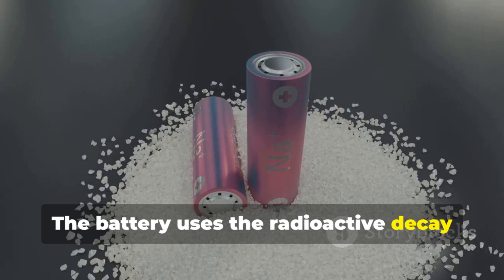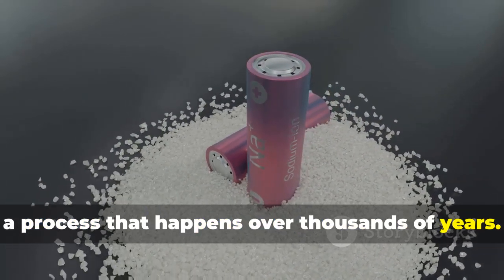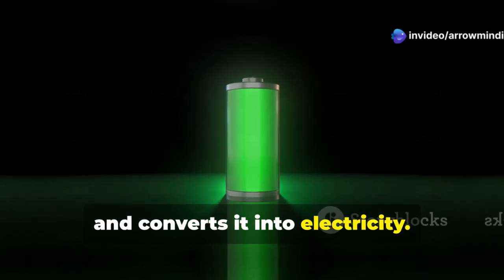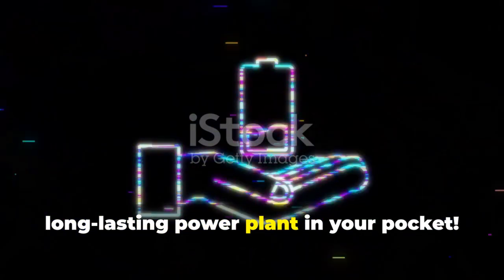So how does it work? The battery uses the radioactive decay of carbon-14, a process that happens over thousands of years. It's encased in diamond, which captures energy from the radiation and converts it into electricity. Essentially, it's like having a tiny, long-lasting power plant in your pocket.